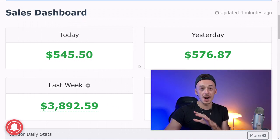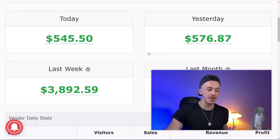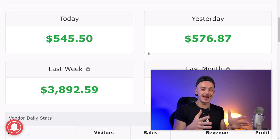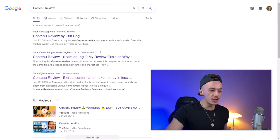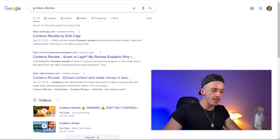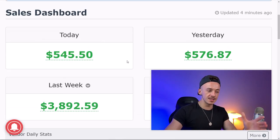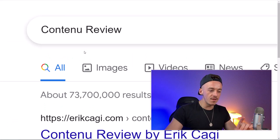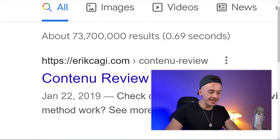Before we start with the step-by-step method, I want to show you proof of this method working for me for over three years — something you can go out and test yourself to see it's actually working right now. When you go to Google and search for 'Continu review,' this is a product I'm promoting on Warrior Plus, the network where I'm making over $16,000 per month without showing my face. The first search result is from my own website, posted January 22nd, 2019.